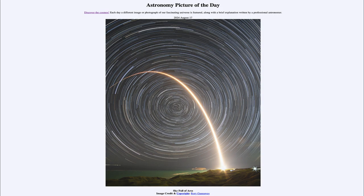So that was our picture of the day for August 17th of 2024, titled Sky Full of Arcs. We'll be back again tomorrow for the next picture, previewed to be a sunny day, so we'll see what that's about. Until then, have a great day everyone and I will see you in class.